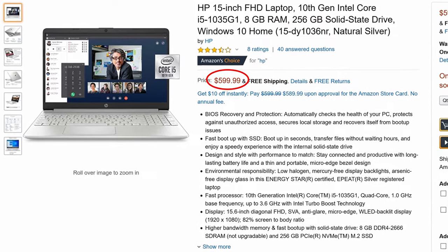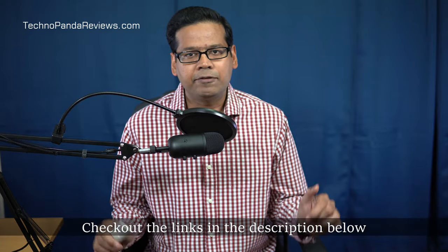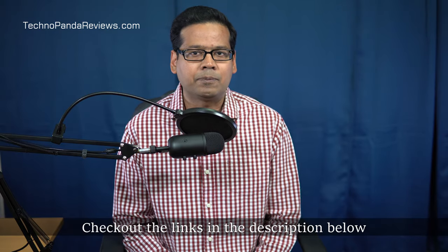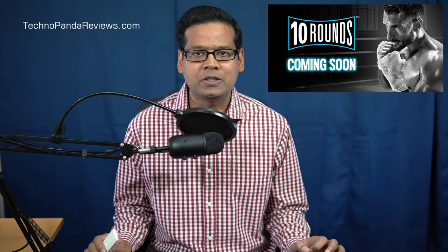This is the HP Notebook 15, and it brings Intel's 10th generation Ice Lake CPU at a $599 price point. The price on Amazon tends to fluctuate, so please check out the links in the video description below for the latest price and availability. Let's put the HP Notebook 15 through 10 rounds of scrolling test. By the end of this video, we will know if this laptop is worth its price. Let's get started.